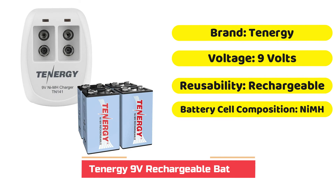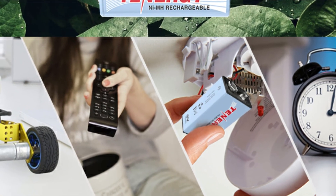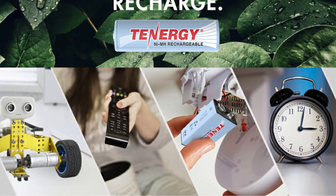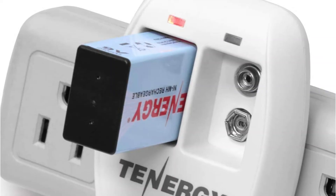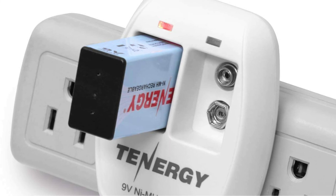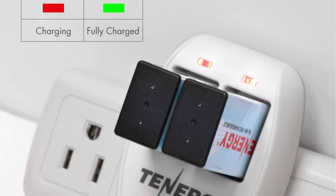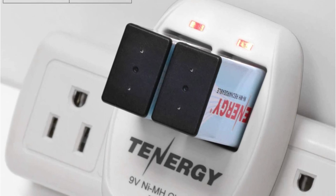The Tenergy battery also comes in nickel metal hydride. The kit includes 9V batteries that can be used for a number of purposes like smoke alarms, walkie-talkies, or medical devices. Each battery is roughly 48mm x 26mm x 16mm in size. They are rechargeable up to 1,000 times due to their high capacity. These batteries can be charged with chargers from the same producer, who has been in the battery and electronics business for many years. They're also quick to charge, so if you're in need of a quick fix, they're the perfect choice.